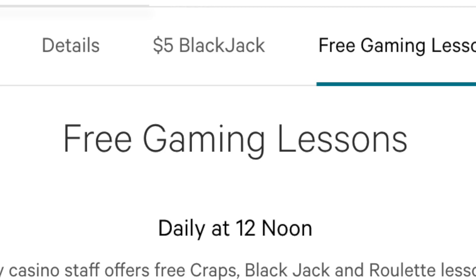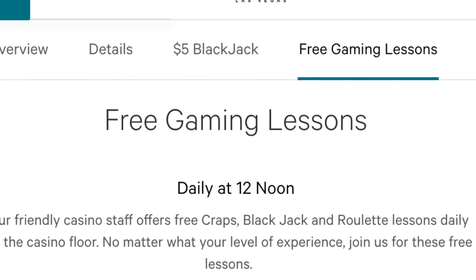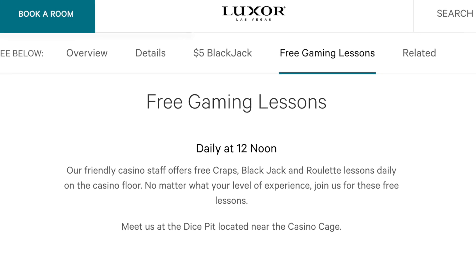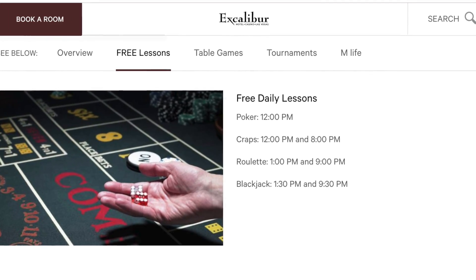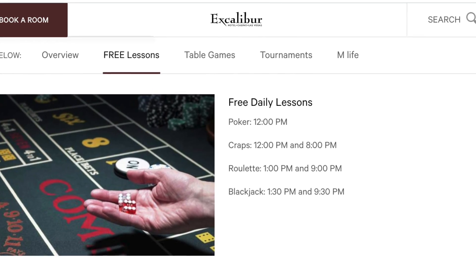Another free thing on the strip is free gaming lessons. If you want to play table games like craps or blackjack, it's kind of irresponsible to play a game if you have no idea what you're doing — especially with money on the line. These lessons usually happen at lower-end casinos, and the days and times vary, so look up lessons for the specific game you're interested in.